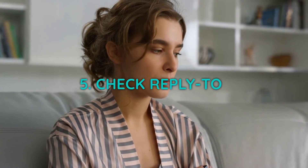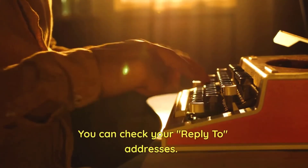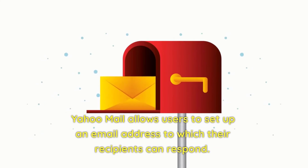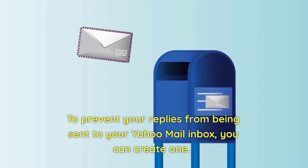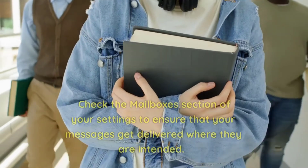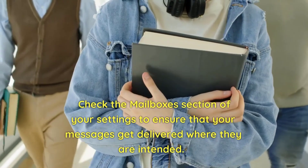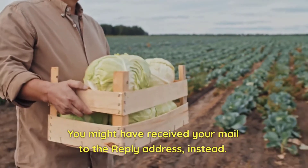5. Check reply-to addresses. Yahoo Mail allows users to set up an email address to which their recipients can respond. To prevent your replies from being sent to your Yahoo Mail inbox, you can create one. Check the mailboxes section of your settings to ensure that your messages get delivered where they are intended. You might have received your mail to the reply address instead.